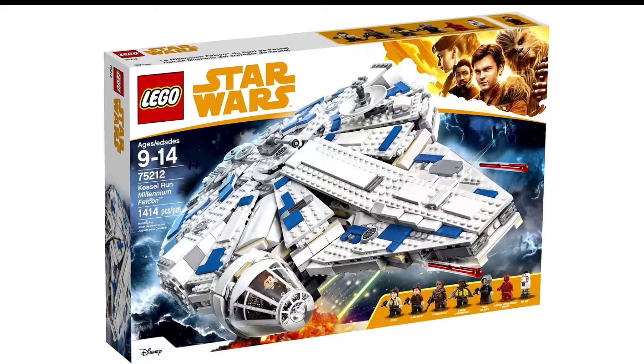Hey guys, JT Bricks here. Today most of the Solo: A Star Wars Story LEGO sets were revealed, as well as some upcoming LEGO 2018 Star Wars sets.